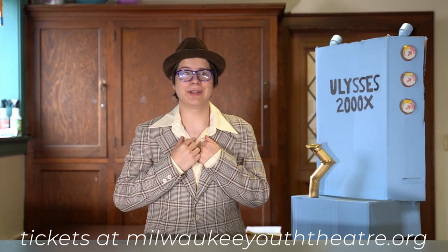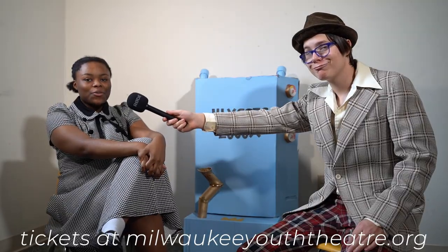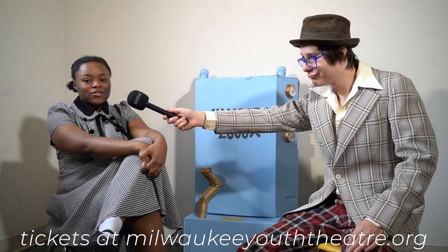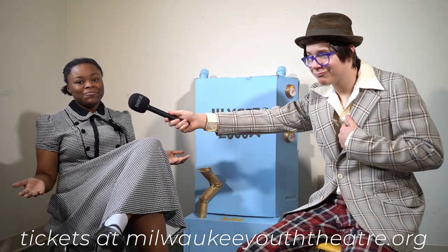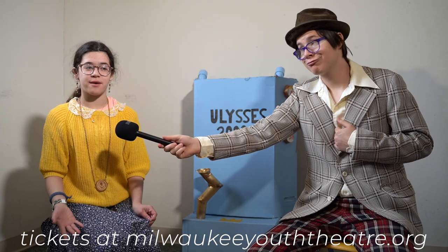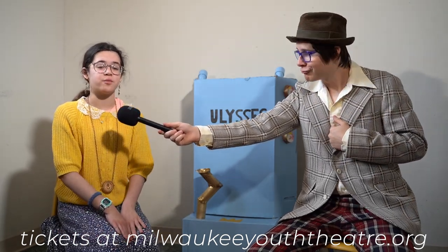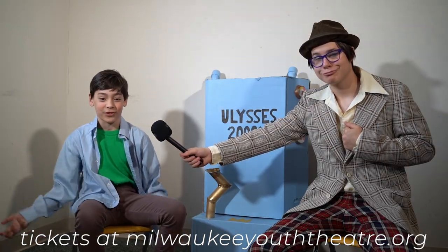But please, don't take it from me. Let's hear some testimonies from real-life customers. I spent so much of my life looking for the perfect vacuum. Then I found the Ulysses 2000X Multi-Terrain Super-Suction Vacuum, and I absolutely loved it. With other vacuums, I couldn't vacuum where I wanted. But now, with the Ulysses 2000X, I can vacuum wherever and whenever I want. It's truly changed my life for the better.